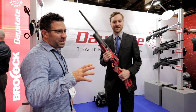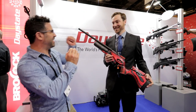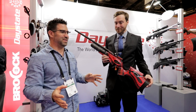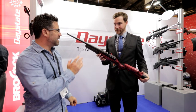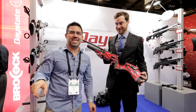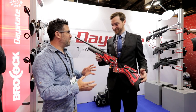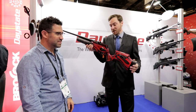We're in the Daystate Brocock booth with the face of Air Guns of Arizona, Jared Clark. These two brands have gone absolutely bananas for 2018 — we have got a ton of product to get through. Jared's going to take us through a lot of it. Shane Keller, the 2017 Extreme Benchrest winner, is going to get us through some too.